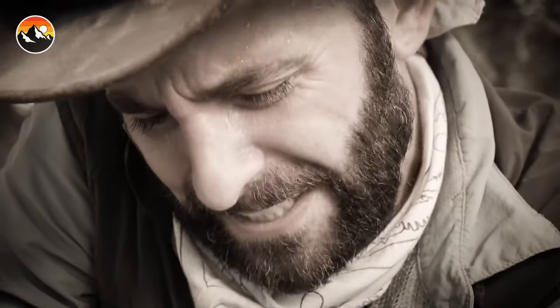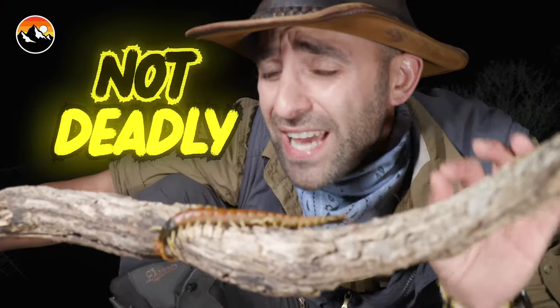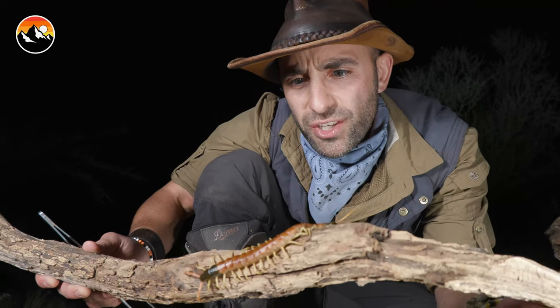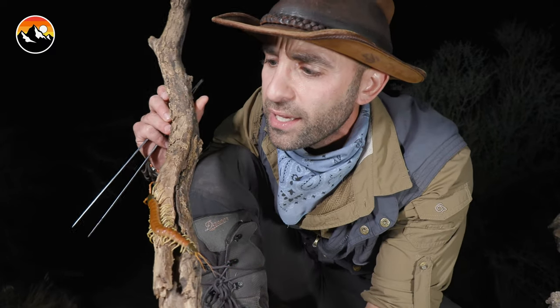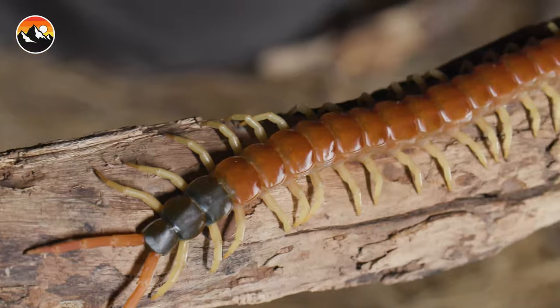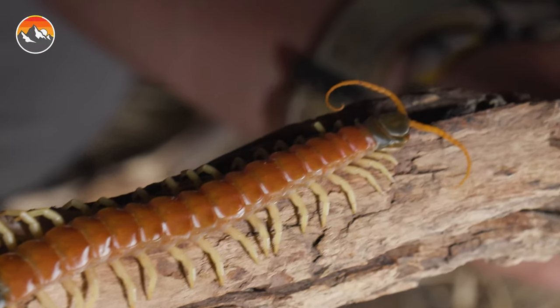For nine hours I was in excruciating pain, so much so that I couldn't even sit still. This is not something that if it bites you is going to kill you, so it's not technically deadly, but I would consider it dangerous. They can grow up to 12 inches in length. This is the largest centipede species that lives in North America. But if there is one creature on this planet that truly makes my skin crawl, it is the Giant Desert Centipede.